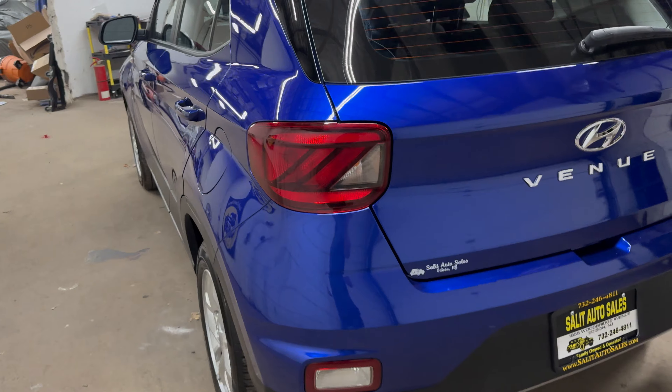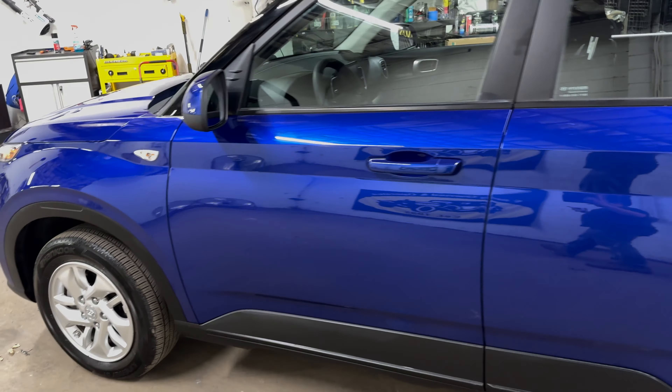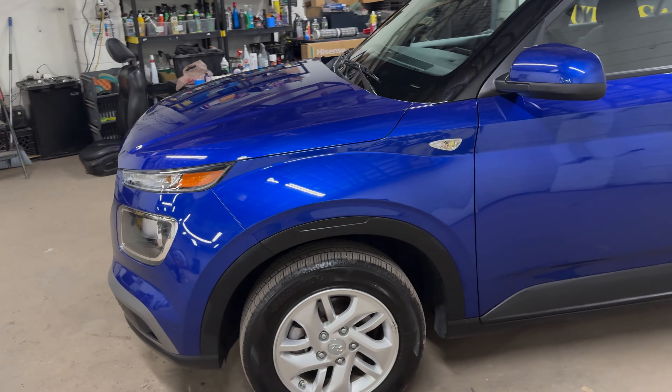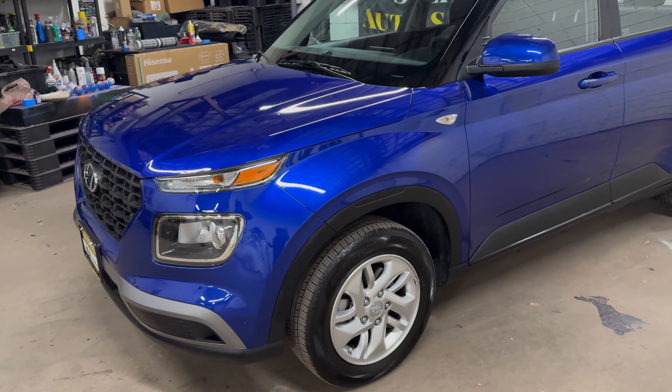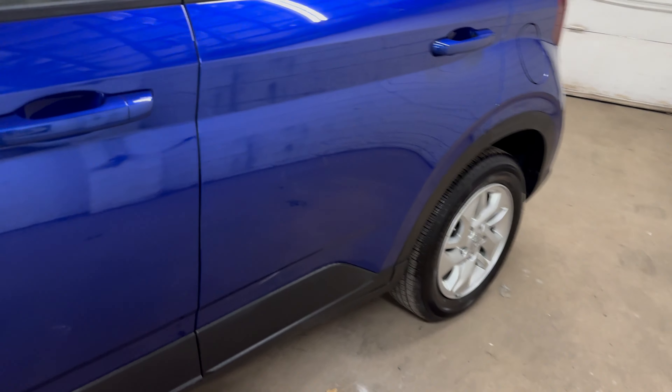So you'll get a five-year, 60,000-mile bumper-to-bumper warranty. If it was sold in '24, which I'm assuming it was, five years — so you would have a warranty until 2029, or until it reaches 60,000 miles. It's great.